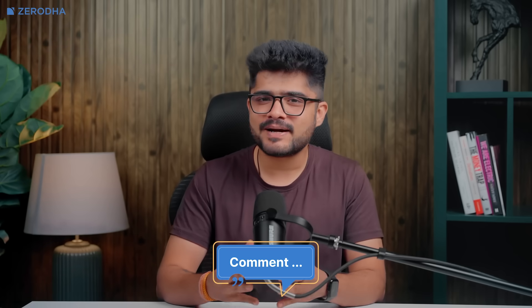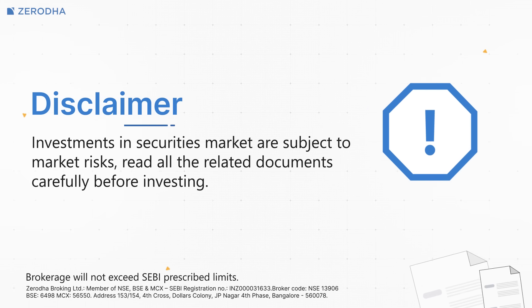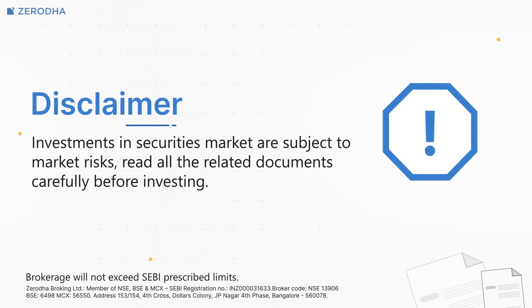No approvals are needed from your side. Your UPI AutoPay mandate remains active until you decide to cancel it. This automation ensures you never miss an SIP payment due to forgetting or being busy — it's a simple way to maintain investment discipline and build wealth systematically over time. If you have any queries about UPI AutoPay, please feel free to leave a comment below and we'll be happy to answer them. Investments in securities market are subject to market risks. Read all related documents carefully before investing. Brokerage will not exceed SEBI prescribed limits.